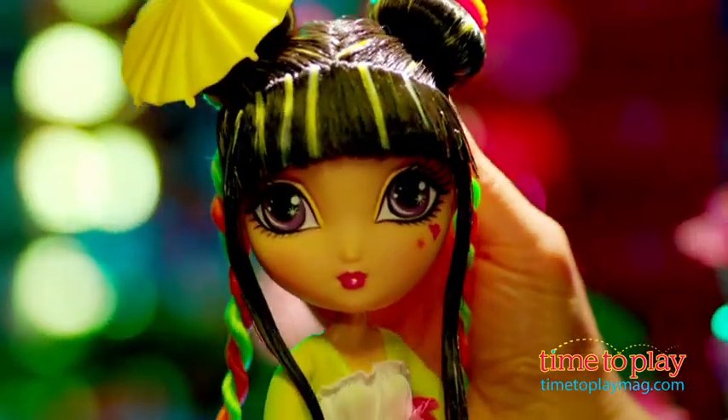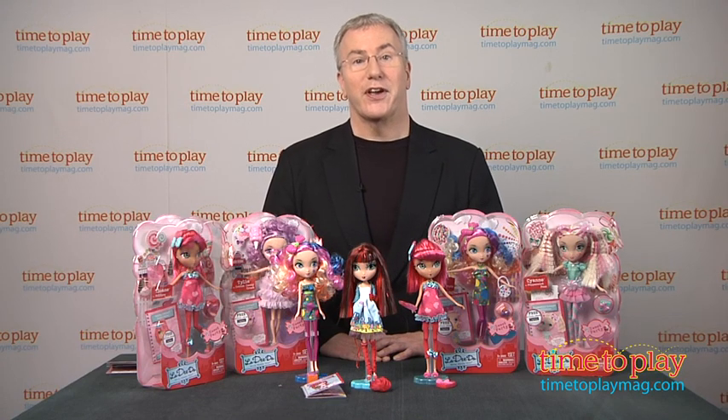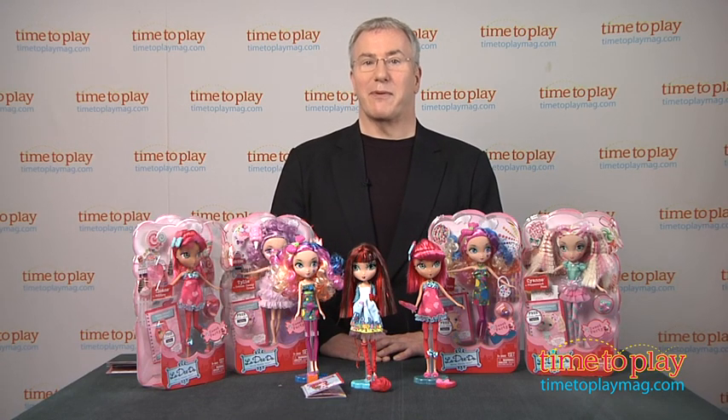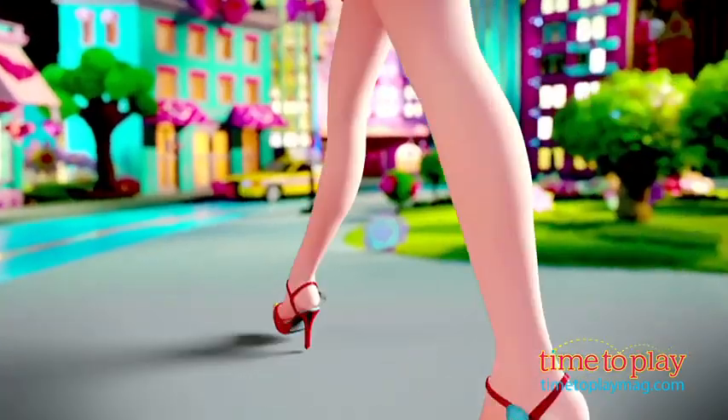For today's multifaceted kids, we love the breadth of this concept, the many different ways they can interact with it and explore their own creativity, and of course the beautiful design that makes some of this the biggest news in the fashion doll industry this year. So, la-di-da.